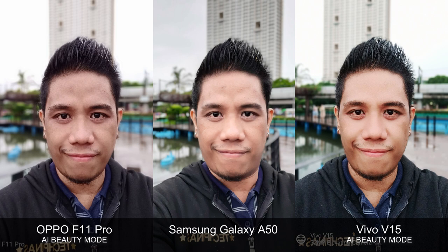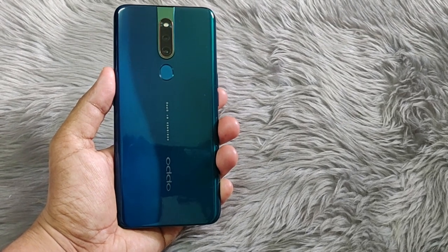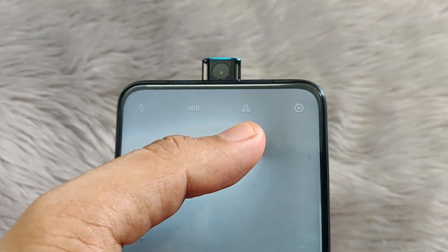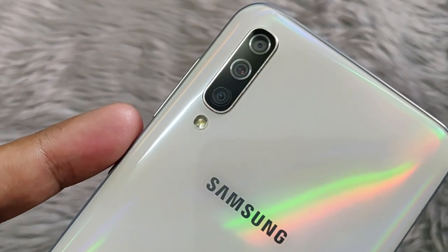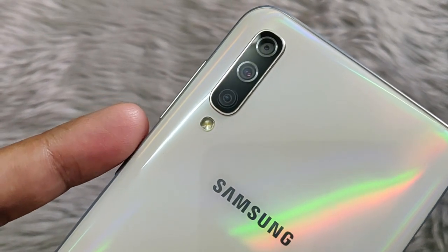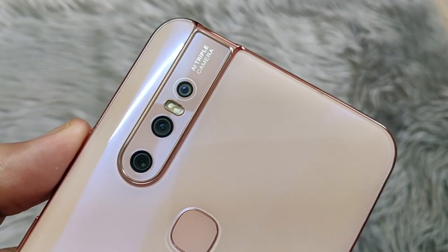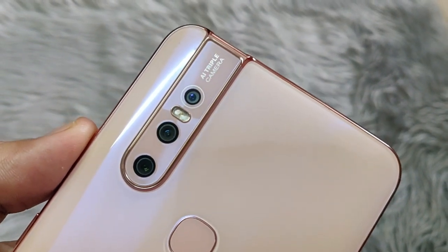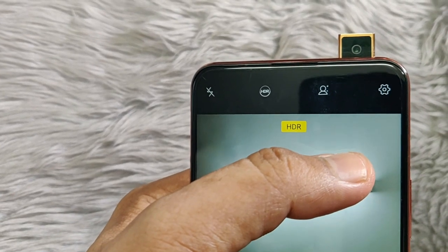So which phone gives us the best or most appealing selfie? Let me know in the comments section below. Finally, let's take a look at the full HD videos recorded using the main rear camera and the front cam of these smartphones. I won't do my comparison commentary so you can hear the audio from each clip better. Just take note of the handheld video stabilization, the dynamic range, and the low-light performance of each handset. Then feel free to share your observations with me.